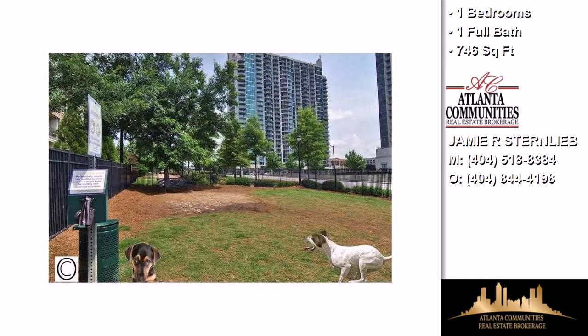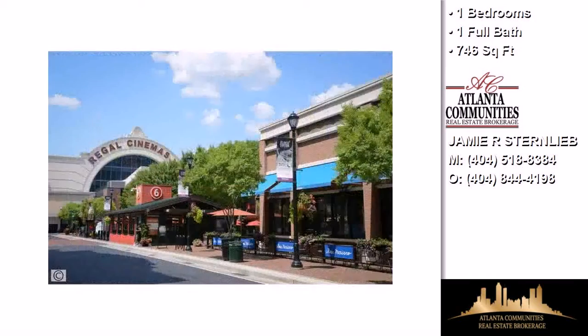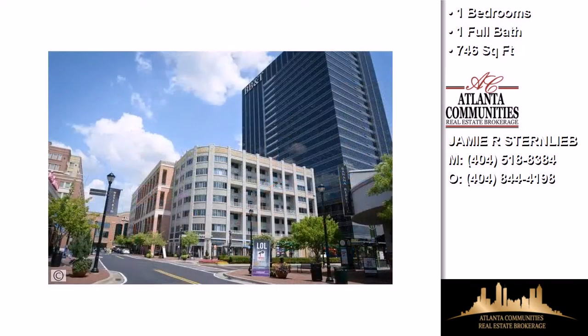Community amenities include a swimming pool, a fitness center, a community clubhouse, an active property owners association, a doorman, and business center facilities.